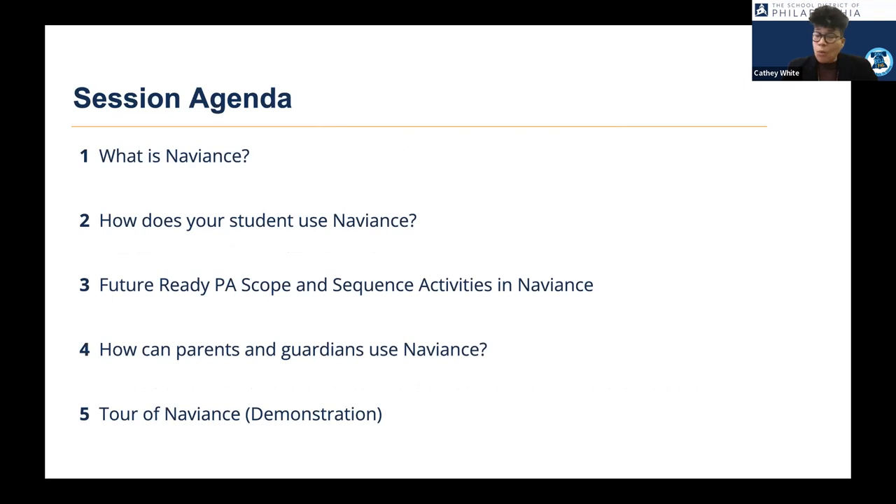We'll first talk about what Naviance is, what the College and Career Readiness platform is, how your student uses it in the classroom, how they can use it at home, the future-ready PA scope and sequence activities we have for students, how parents and guardians can use the platform, and then I'll turn it over to Nicole for a demo so you can see exactly what your student sees inside Naviance.